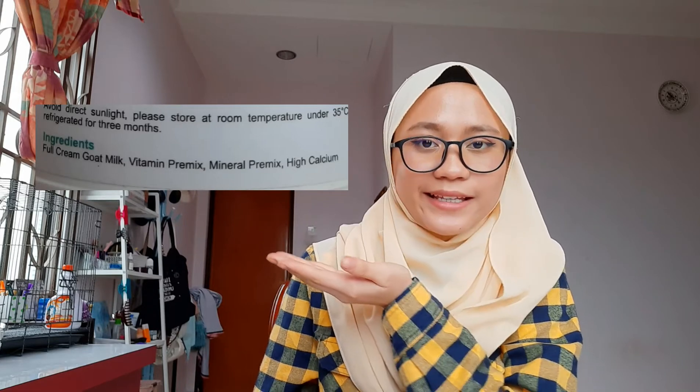The ingredients mentioned include full cream gold milk, vitamin pre-mix, mineral pre-mix, and also high in calcium. The ingredient that I choose is the vitamin pre-mix.